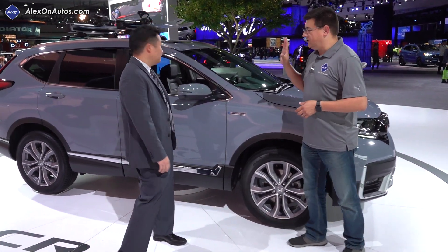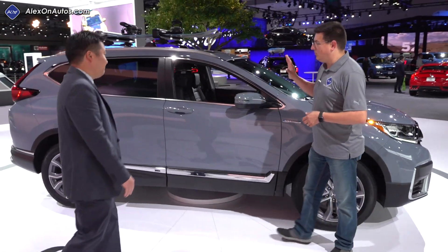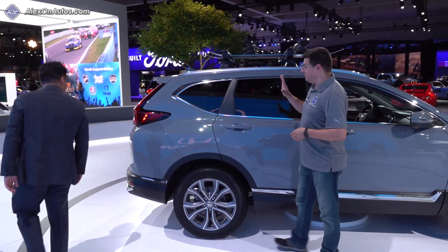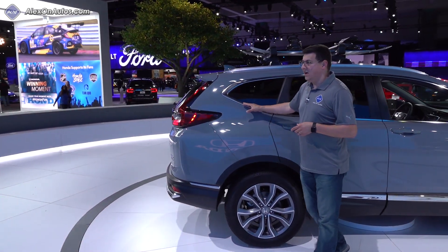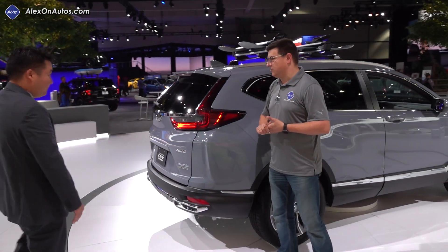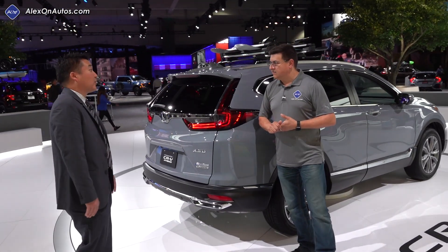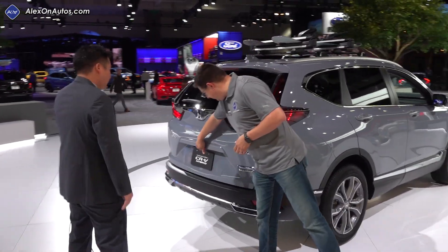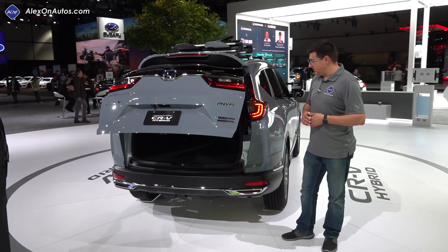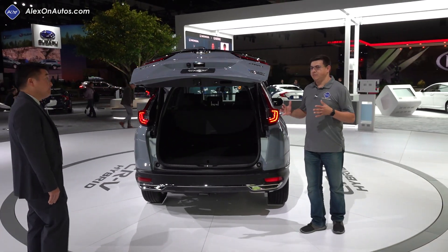This is still one of the slightly larger entries in this segment, but there's no optional third row like the Volkswagen Tiguan. On the other hand, it does have class-leading cargo room. Honda confirmed they are the leader in cargo space in this segment. Let's take a look back here and see what's in the cargo area.